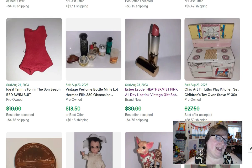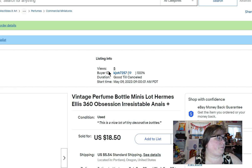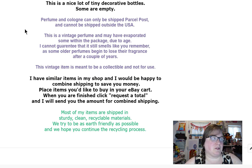Next I sold to someone else several little bottles of mini perfume — Hermès, Perry Ellis, Obsession — some had a little bit in them but not very much. I'll show you what I say: 'Perfume and cologne can only be shipped via parcel post, cannot be shipped outside the US.' Now it's easier with Ground Advantage. 'This is a vintage perfume and may have evaporated some within the package due to age, which means it may or may not be full. I cannot guarantee it still smells like you remember, as older perfumes begin to lose their fragrance. This vintage item is meant to be collectible and not meant for use.'